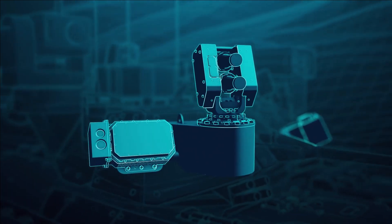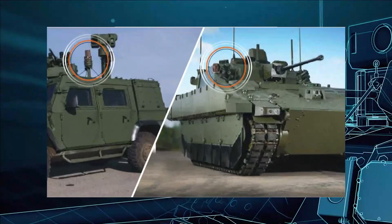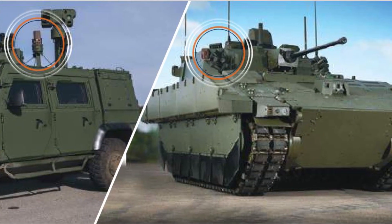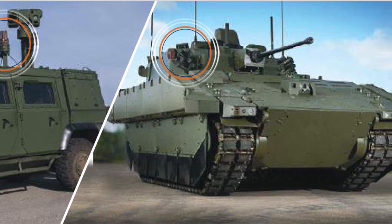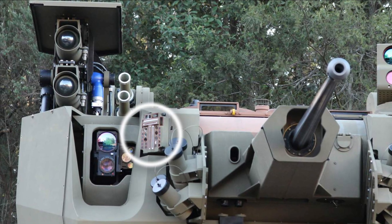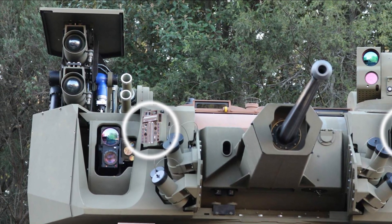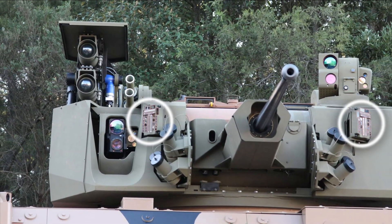The proposed system will be able to detect threats at a range of up to 6 km. It will have 4 sensors mounted on the vehicle's turret at different locations to provide 360-degree coverage to detect threats from sources such as laser rangefinders, laser target designators, and laser munitions guiding beams.